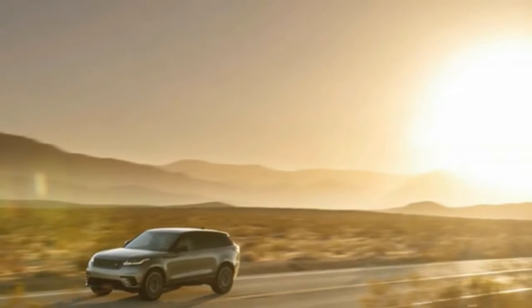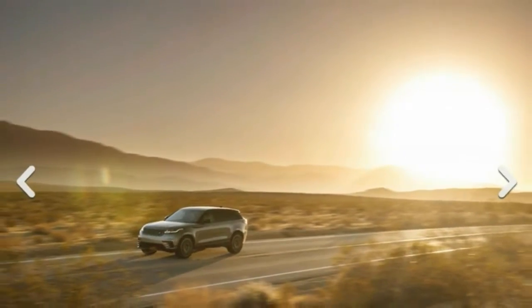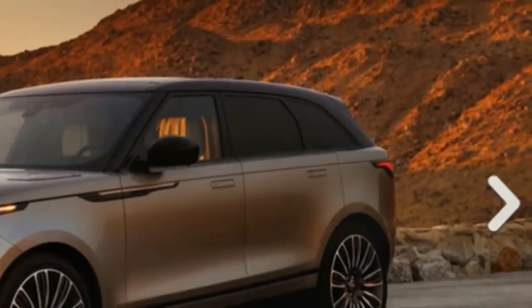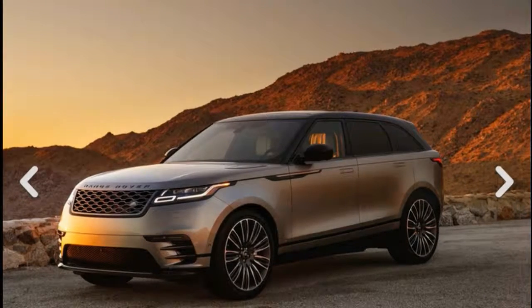2018 Land Rover Range Rover Velar First Drive Reviews. Land Rover has learned a thing or three since its sale nine years ago. First, pegging your future and bottom line on an all-SUV lineup can be rewarding, except when it isn't.